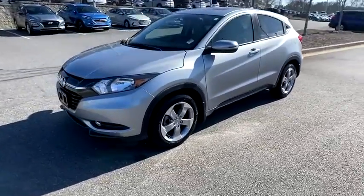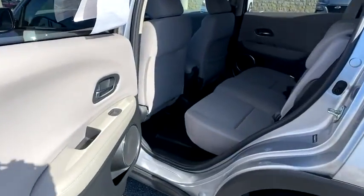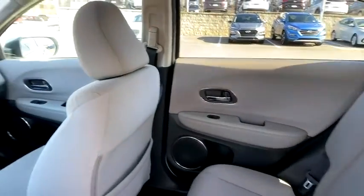Here are some of this vehicle's great options: traction control, dual airbags, alloy wheels, power steering, four-wheel disc brakes, fog lights, heated front seats, trip computer.